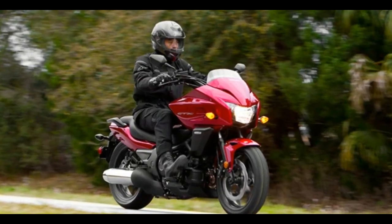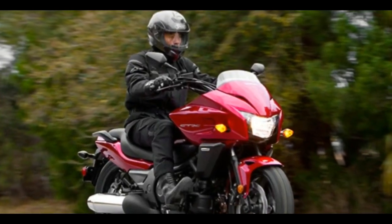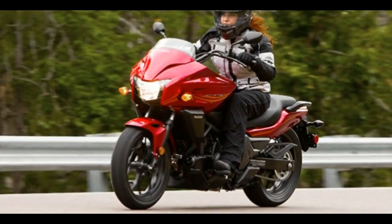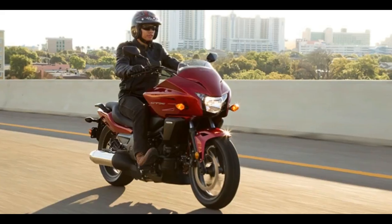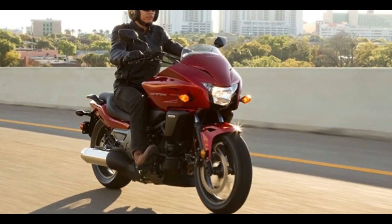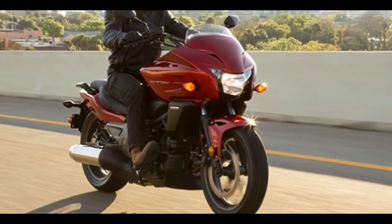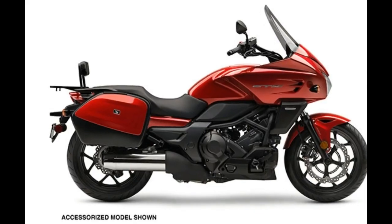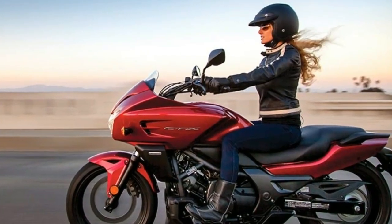Long-range comfort. You'll really appreciate the innovative design of the CTX700 on long rides. With its relaxed riding position, it allows you to really settle down into the bike and stretch out. The upfront pegs and low seat make it easy to put your feet down at stoplights, too.